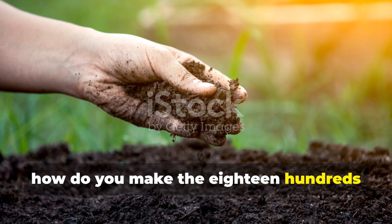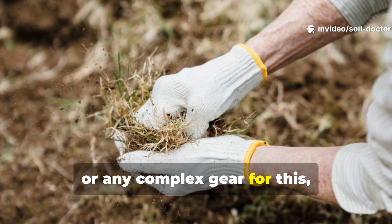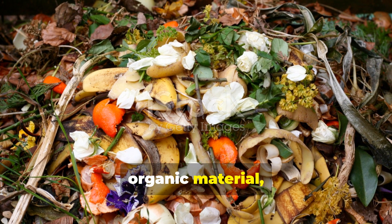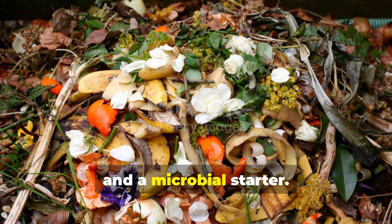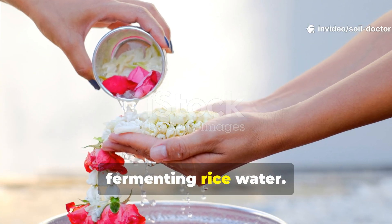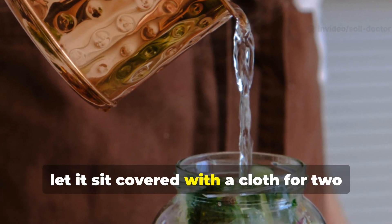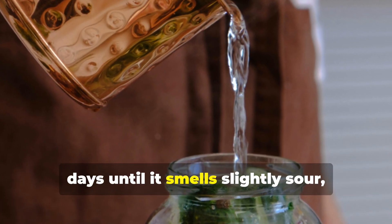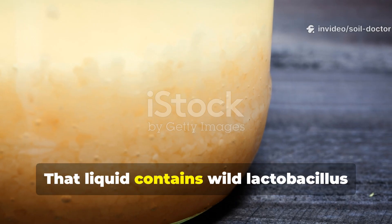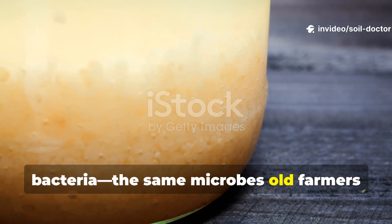So how do you make the 1800s soil ferment at home? You don't need barrels, chemicals, or any complex gear. All you need are three basic ingredients: organic material, a carbohydrate source, and a microbial starter. You can even make your own starter by fermenting rice water. Simply rinse one cup of rice with two cups of water, let it sit covered with a cloth for two days until it smells slightly sour, then strain the liquid. That liquid contains wild lactobacillus bacteria — the same microbes old farmers relied on.